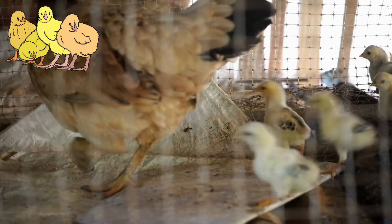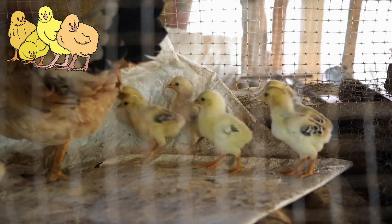Once hatched, the chicks stay close to their mother. She protects them and keeps them warm.